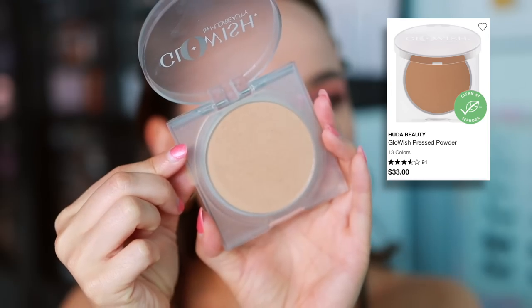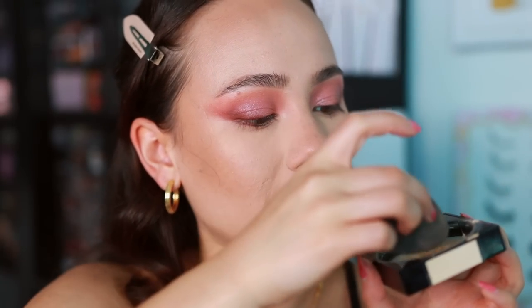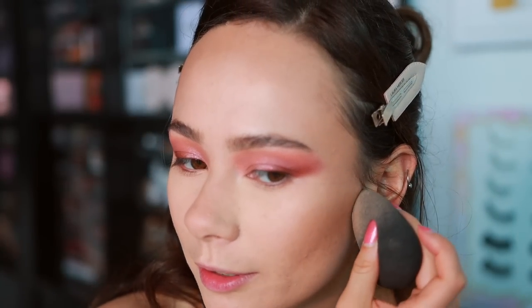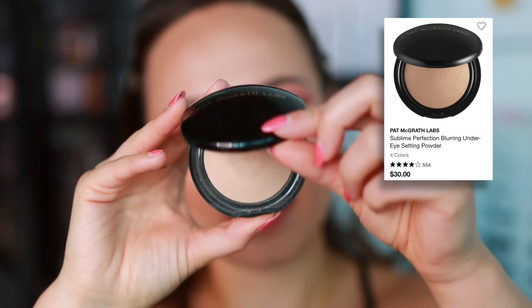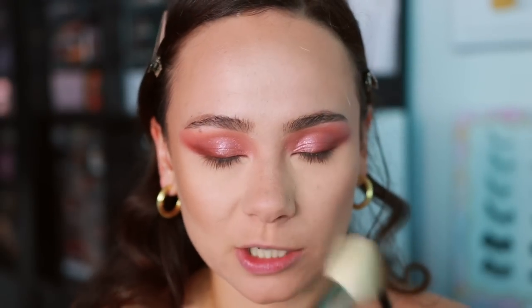I'm setting the cream contour with the Huda Beauty Glowish Luminous Pressed Powder in Light Medium, used as a bronzer — it softens everything and isn't too harsh over a cream formula. I also go back in with the Maybelline powder to sculpt and clean up along the jawline. For any porous areas, I use the Pat McGrath Sublime Perfection Under Eye Powder in Medium — it's the most blurring powder I own and just blurs pores right over.